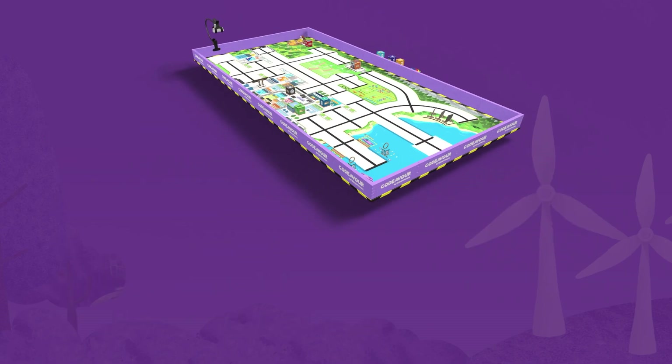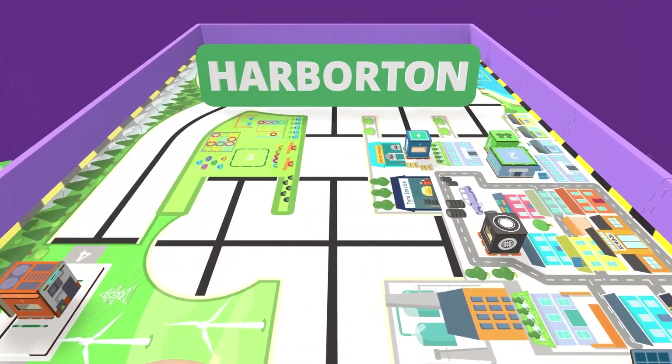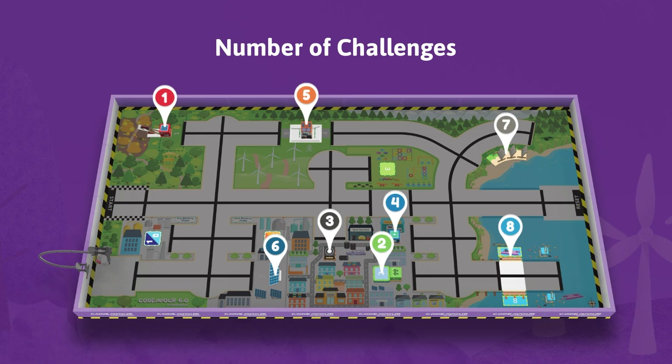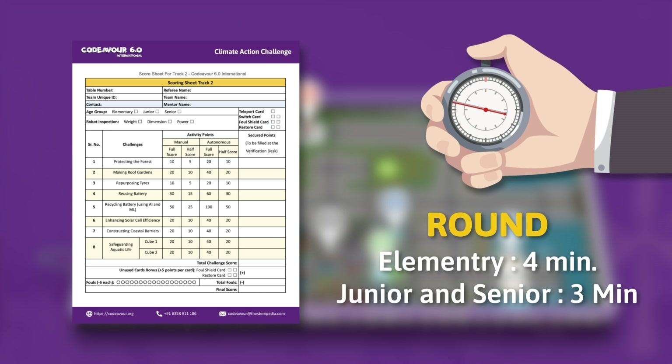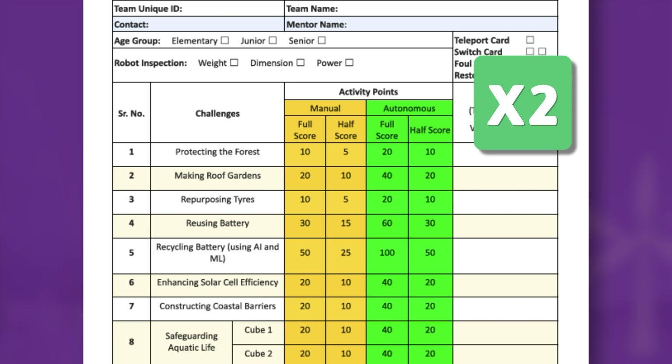In the Climate Action Challenge, your robot will develop, repair, and manage the ecosystem of Harburton. There are 8 challenges and they can be attempted in any order. You will be scored on all the challenges that your team attempts in a round. The challenges can be attempted either in autonomous or manual mode. Your team can double the score for the same challenge if attempted autonomously.